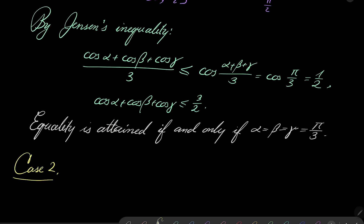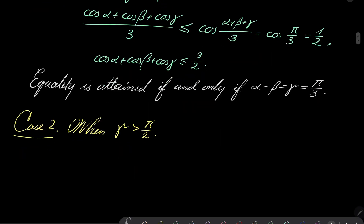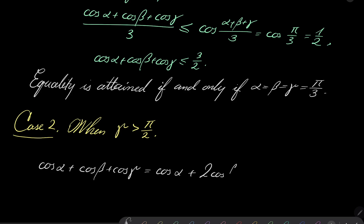Case number 2: by symmetry we only need to consider when gamma is greater than pi over 2. I will show that our problem can be reduced to the first case. Consider cosine of alpha plus cosine of beta plus cosine of gamma, and use the sum-to-product identity: cosine of beta plus cosine of gamma equals 2 times cosine of (beta minus gamma) over 2 times cosine of (beta plus gamma) over 2.